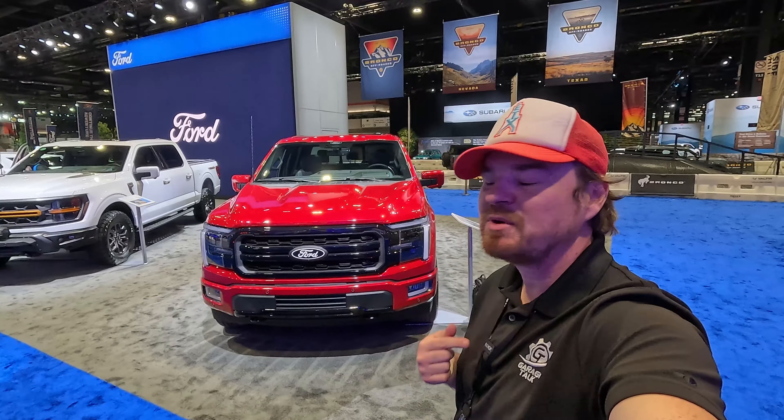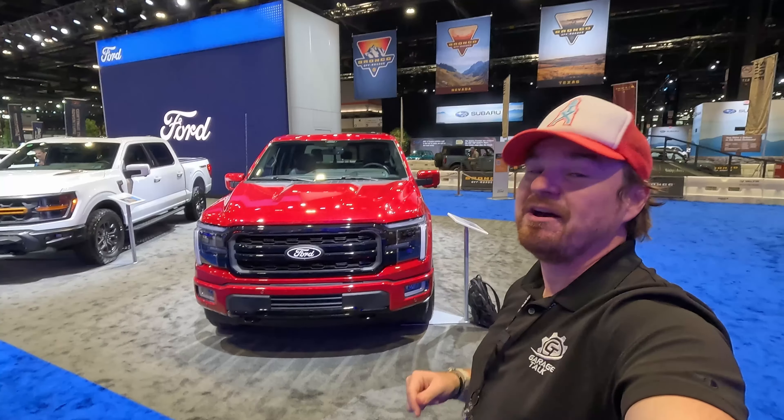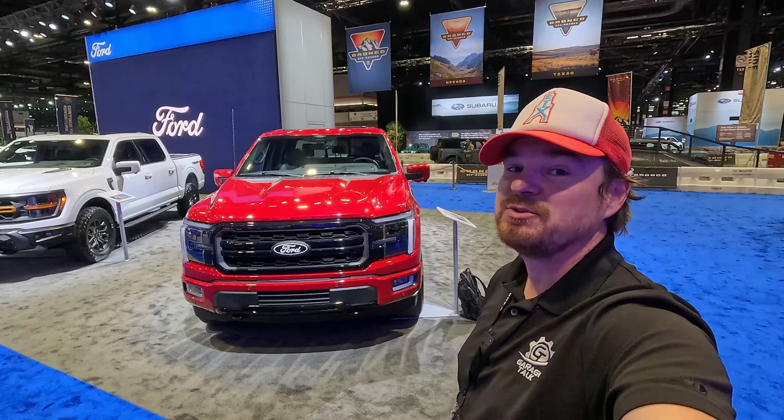Hey gearheads and welcome to Garage Talk. I'm Cory and that is the new 2024 Ford F-150. This is the Lariat trim. I'm at the Chicago Auto Show and in this video I'll take you on a quick tour.